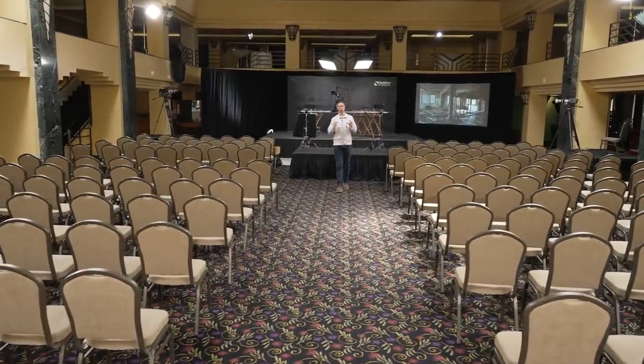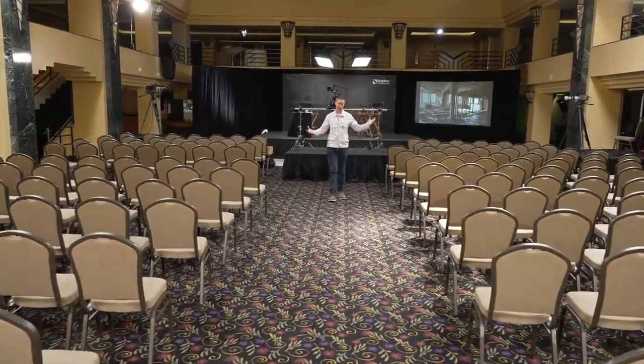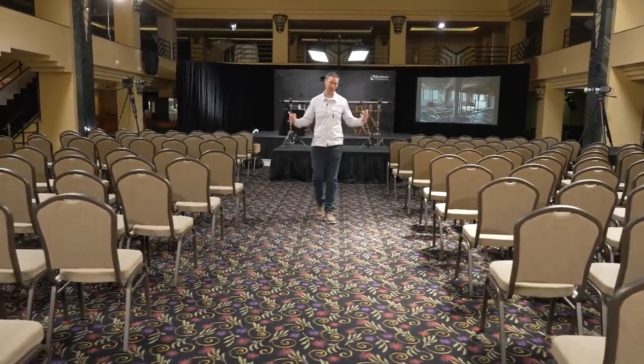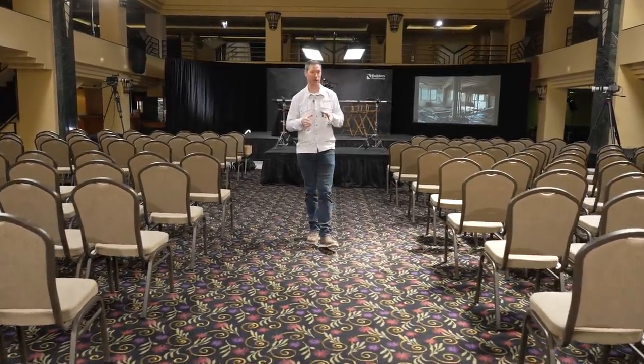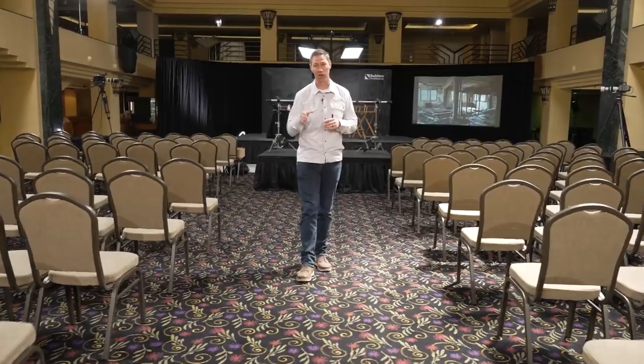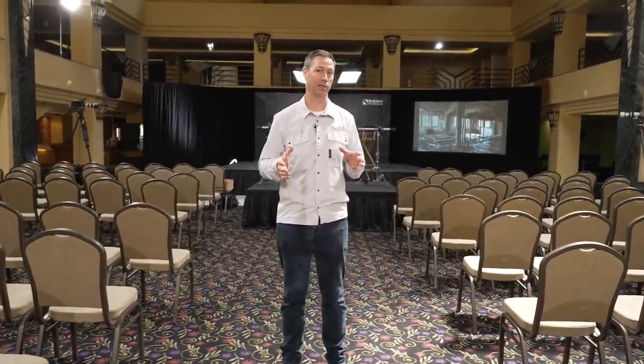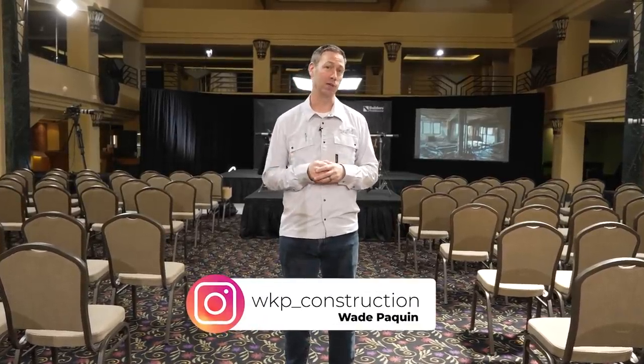Build Show friends, I'm coming to you from Detroit, Michigan, where we are set up to do a Build Show Live. In a few minutes, we're going to have 150 builders in the audience when we're doing a live show. You can watch this in the future on BuildShowNetwork.com. But for today, we are back to the Building on an Island series. This is with my buddy, Wade Paquin of WPAP Construction.